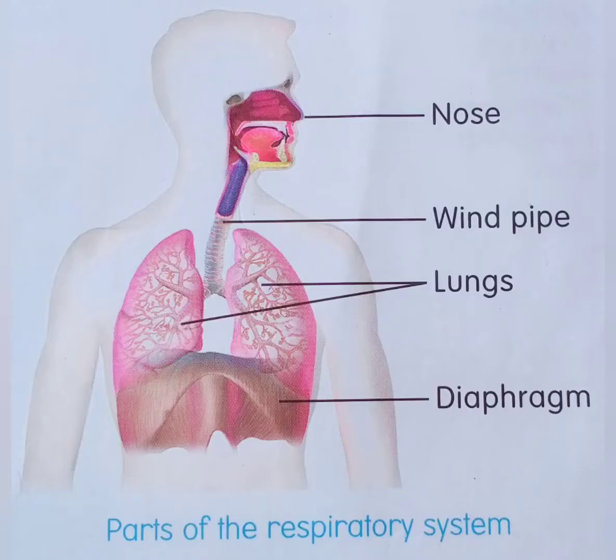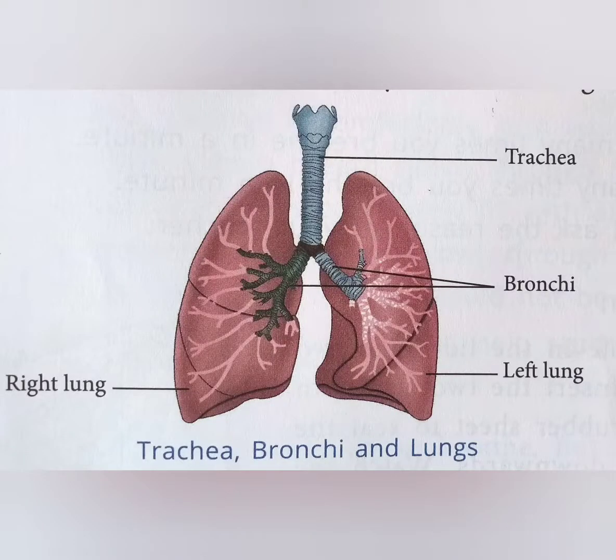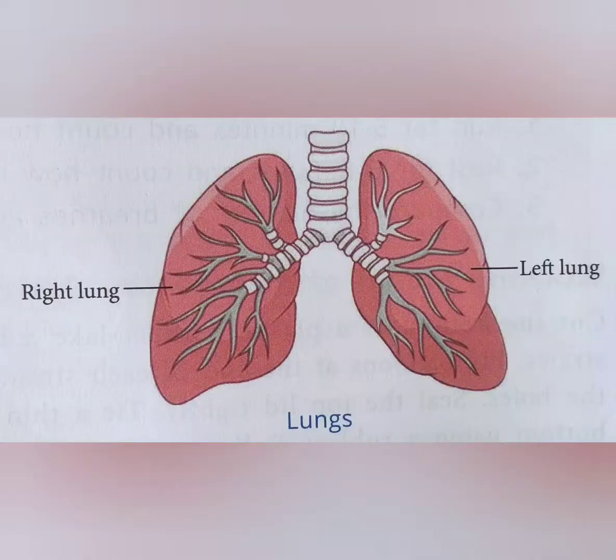Windpipe. It is the passage through which air passes from the nose to the lungs. It is also called the trachea. It splits at the bottom into two bronchi, one entering into each lung. From the windpipe, air enters the bronchi and finally reaches the lungs.